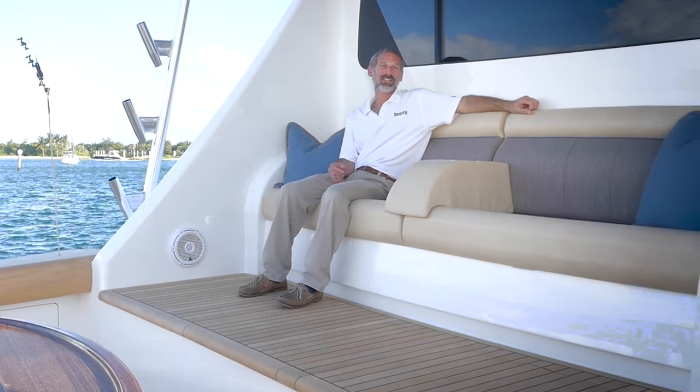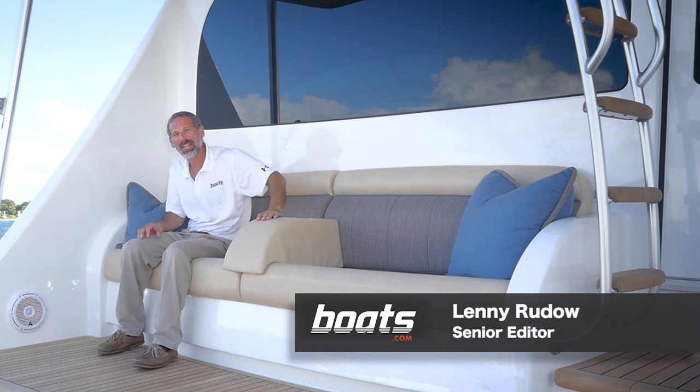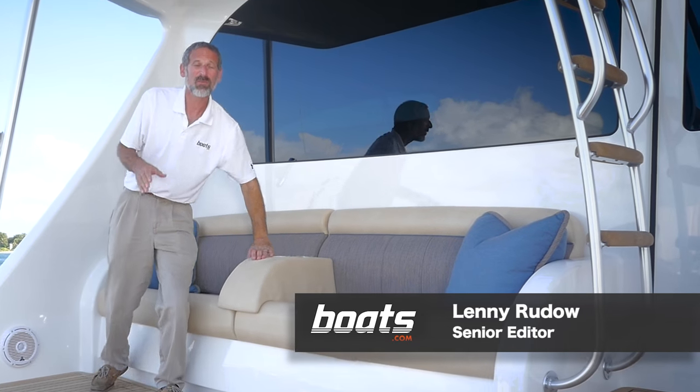In fact, you'll enjoy the time you spend running to and from the canyons almost as much as the time you'll enjoy fishing there. You'll even enjoy sitting at the dock. Fortunately, HMY Yacht Sales, one of Viking's top dealers, invited us to Palm Beach to check out this boat in detail.